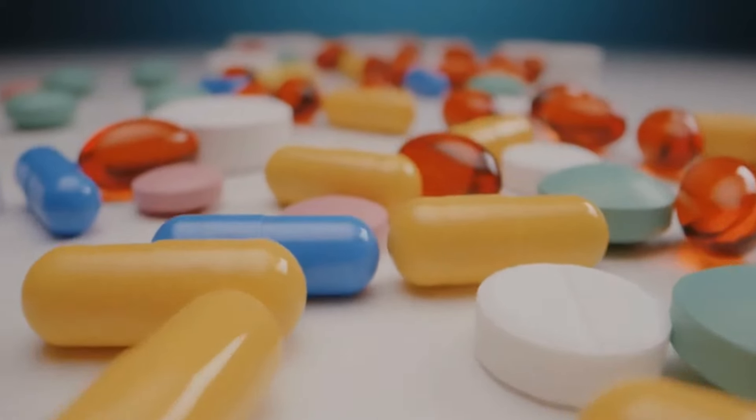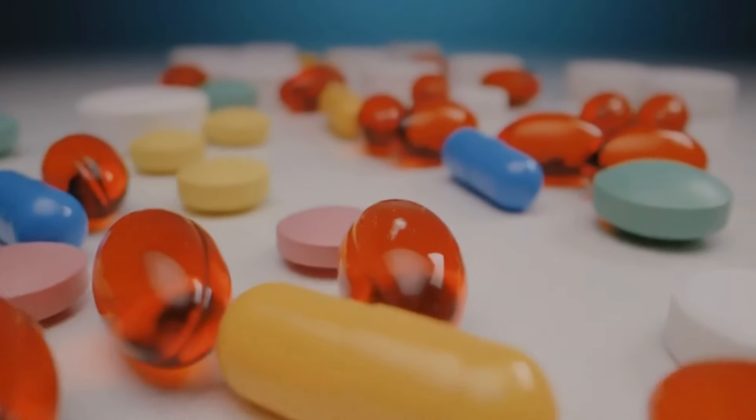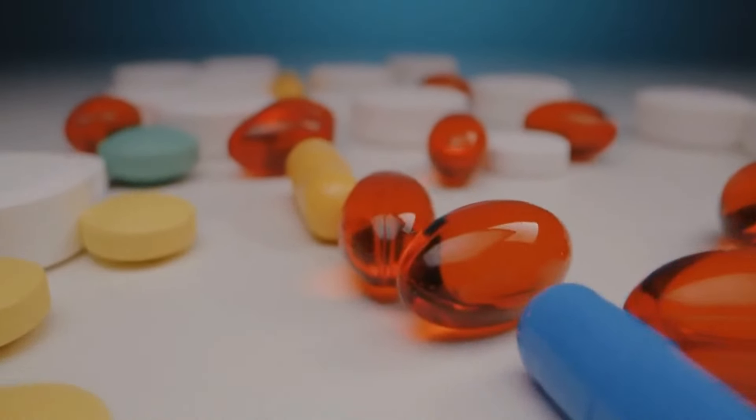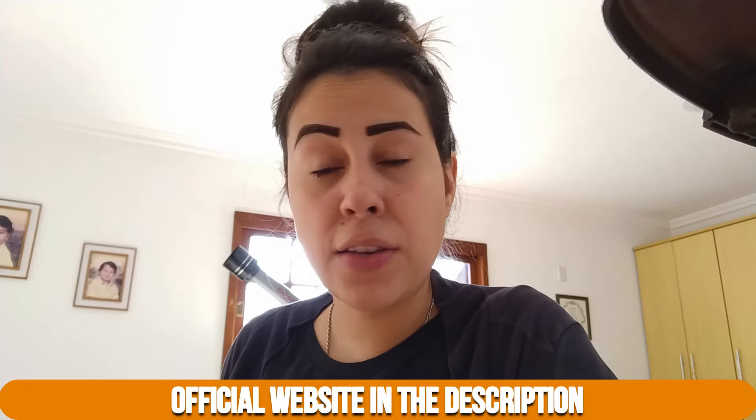Hello everybody, my name is Aline and if you've come to this video, it means you want to know more about the Blood Sugar Blaster before you purchase it. So stick around because I do have many important pieces of information to share with you. I also have some important alerts that you should know before you hit that purchase button. Stay with me until the very end so you do not have any regrets afterwards.